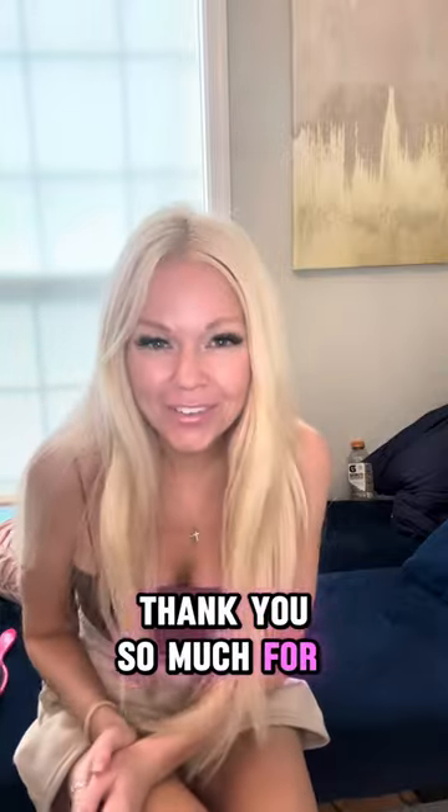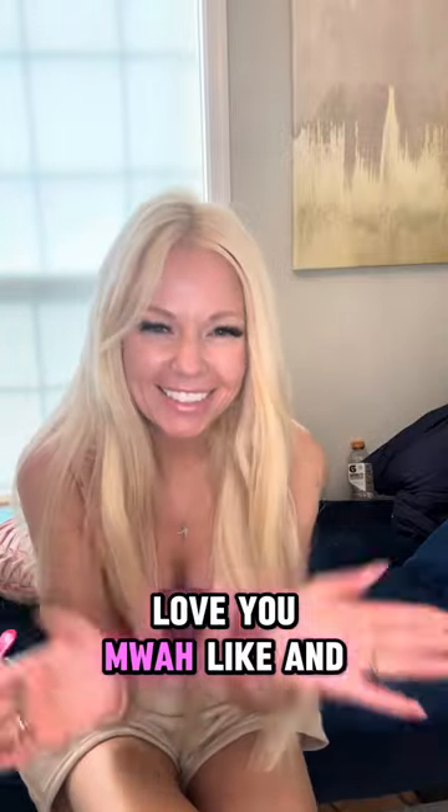All right guys, thank you so much for watching. Love you. Like and subscribe. Bye.